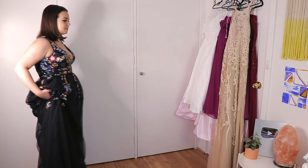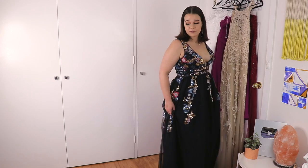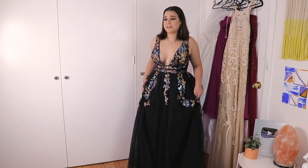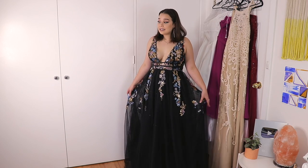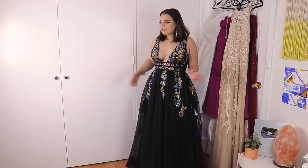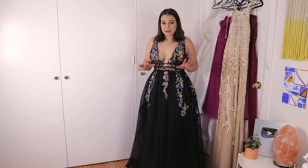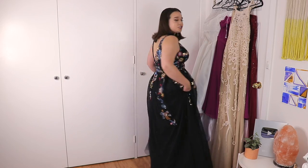Look at me walking in heels for a second. I do not know how I survived at my formal — honestly, I didn't. I took my shoes off like five minutes in. This looks exactly like the photo. I feel like it goes with this makeup look as well. It fits perfect, which is kind of annoying because I thought I had lost a few centimeters around my waist. But apparently not, and that's okay. It has this gorgeous low back.